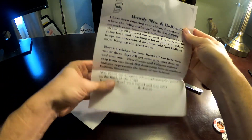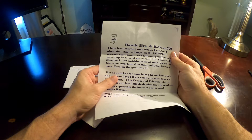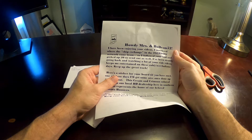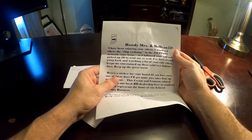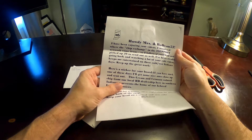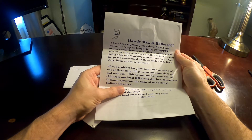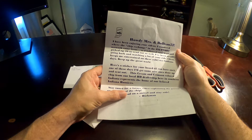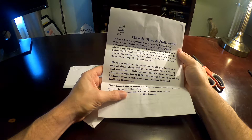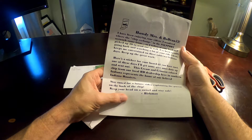Let's go ahead and open up the note. 'Howdy, Mrs. Ann Bodine52. I've been enjoying your channel. I wondered where the chip exchange and the hashtag support network came from, so I followed your lead and picked up 20 and sent out as well. I've been steadily going back and watching a lot of your ride videos — keep me entertained on those cold, wet Indiana days. Keep up the great work. Here's a sticker for your board. One of these days I'll get some nice ones done up and sent out. This cream and crimson color chip from our local Harley-Davidson here in southern Indiana represents the home of our beloved Indiana Hoosiers, Bobby Knight. Stay tuned for a future video explaining the parrot on the back of the chip. Keep your head on a swivel and stay safe. Hickman.'